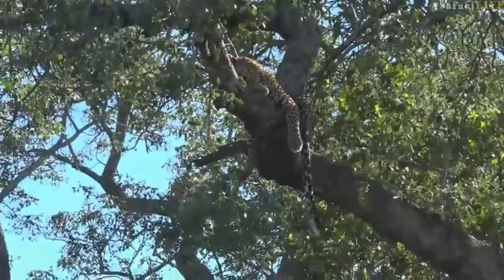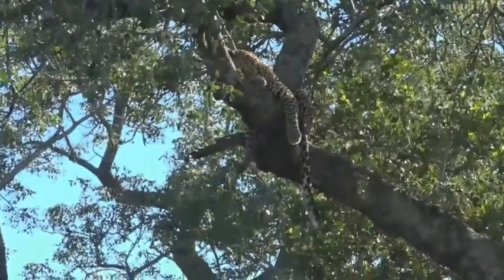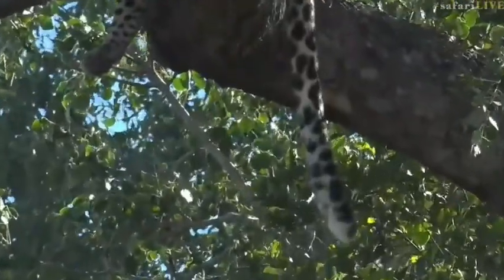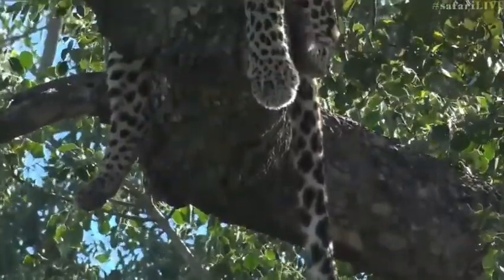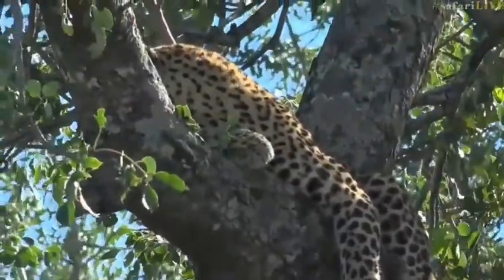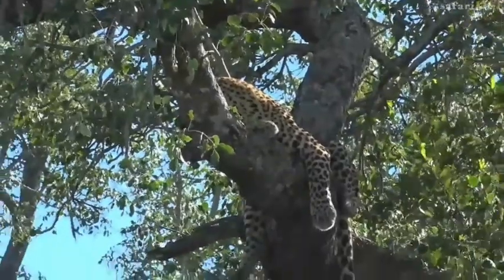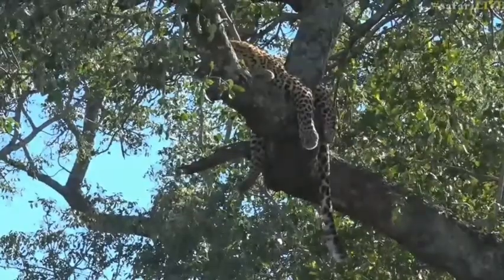Mother leopards are very protective over their young cubs. We're having a look at that big thick tail, which of course they use for balance. Leopards are incredibly agile and phenomenal tree climbers — short, thick, and powerful. Leopards are capable of dragging prey even heavier than themselves right up into trees.